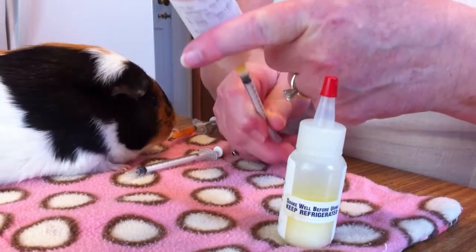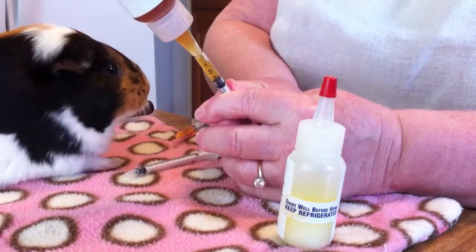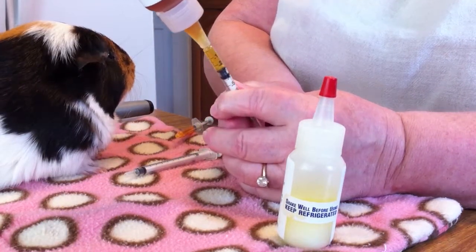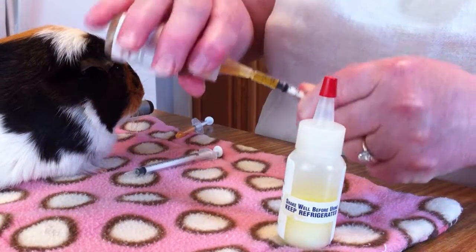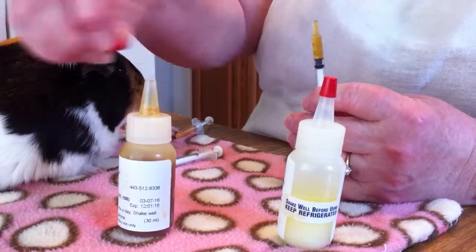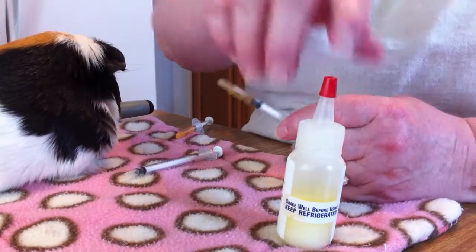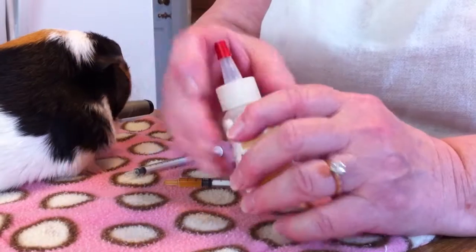After you put your syringe in the bottle, tap, tap, tap. You can easily draw out the amount of medicine that you need. Take it back up exactly to where your dosage is. Off comes the bottle and there's no waste. Not only is there no waste, but there's very little amount of your syringe going in the bottle that might contaminate your medicine.